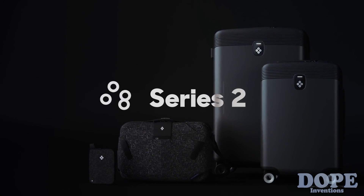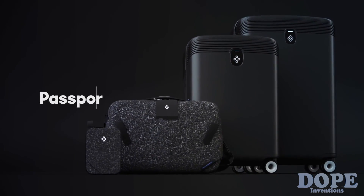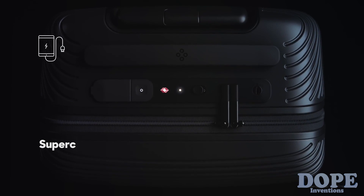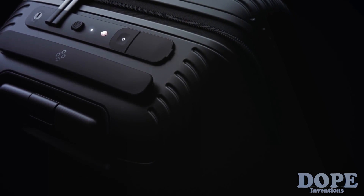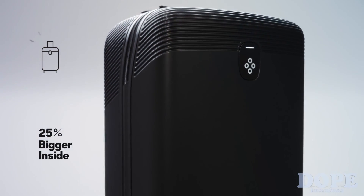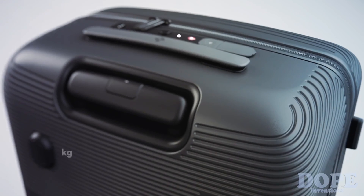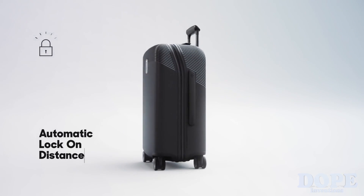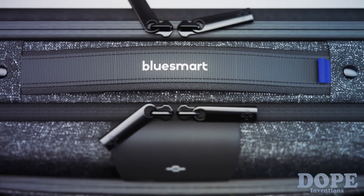Meet Series Two — not one but four products: Check, Cabin, Laptop Bag, and Passport Pouch, all connected to our new app, enabling global location tracking, super charging capabilities, a digital auto-locking system, and smart weight sensors, powered by our next-generation technology. The new Cabin is now 25% bigger inside and charges all your devices including laptops. The new Check features four smart weight sensors that sync with your airline and prevent you from paying baggage fees.